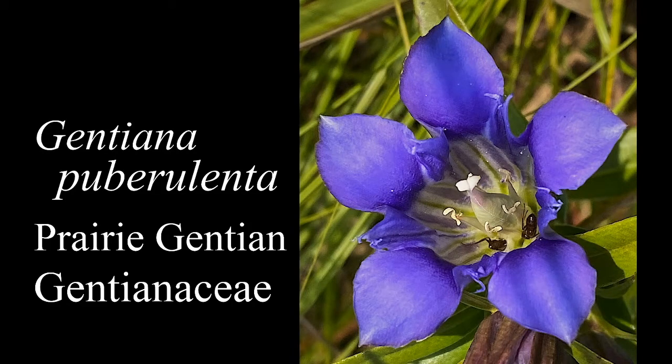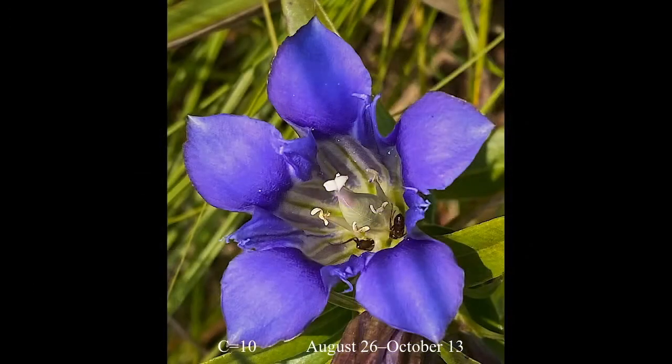My candidate for the most beautiful of all of our native wildflowers is Gentiana puberulenta, the prairie gentian or the downy gentian, in the gentian family, the Gentianaceae. The Gentianaceae is a family of many, many beautiful wildflowers, most of which are fall flowering, and you can find them out in high quality ecosystems at this time of year in the greater Chicago region.